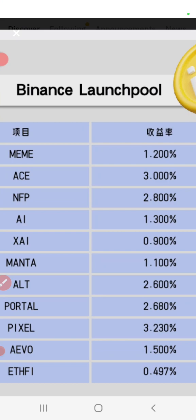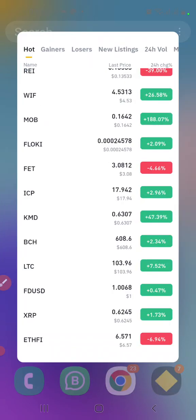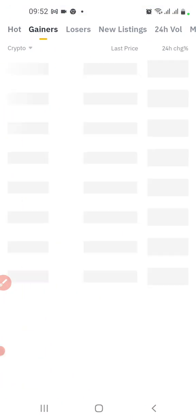It's currently at $6.50. These are the launch pools we're talking about that you can take advantage of and make some money. So let's look at the new launch pool.